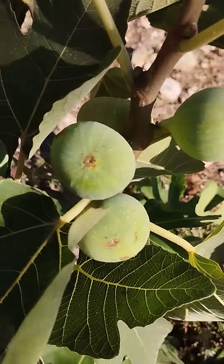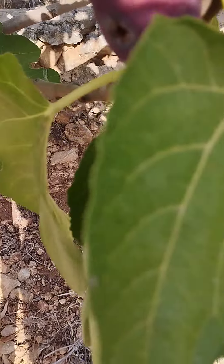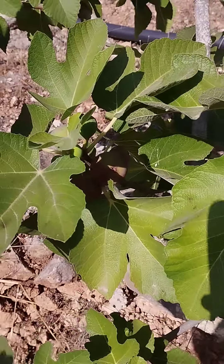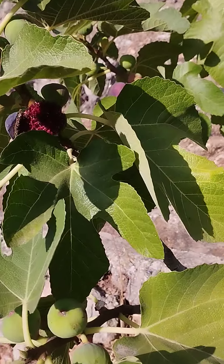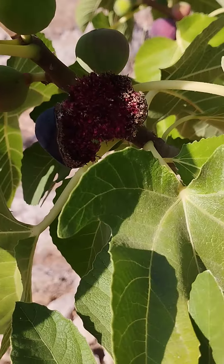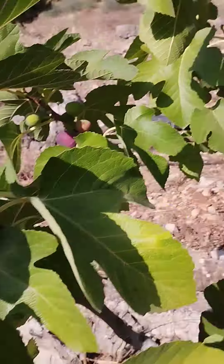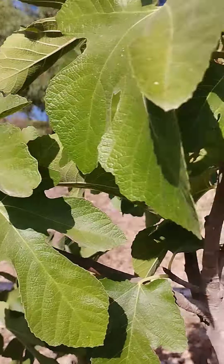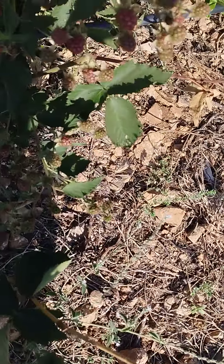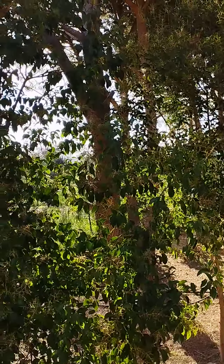Okay guys, you see the fig? Sorry, I was confused a little bit. You see it's ripe and it's opening. And this one is getting ripe and opening like this one, okay.